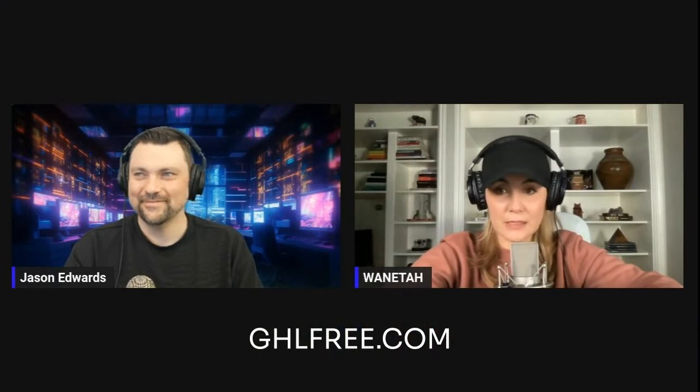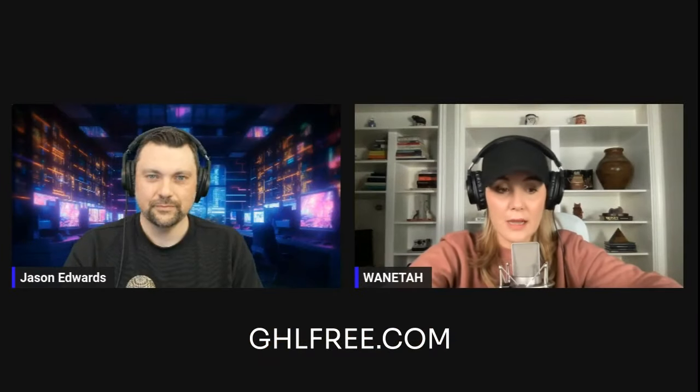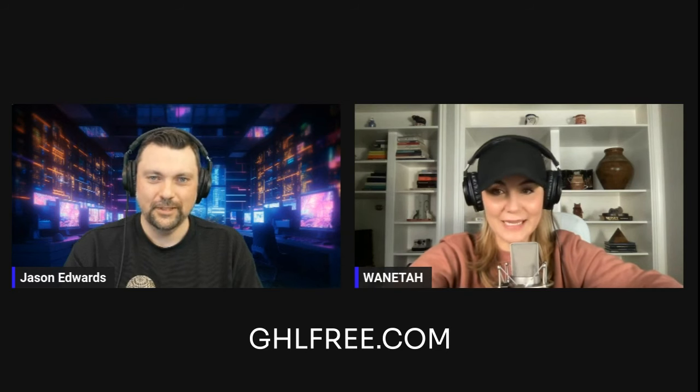Hey everybody, it's Juanita and Jason here and today we are going to continue with our rank and rent website. This is episode three of the series. If you haven't seen episode one, you can watch it here. If you haven't seen episode two, you can watch that one there. Where we left off was Jason showed us how to structure pages and add content. I've duplicated those pages, added the content, and now we are needing to add forms, which is what he is going to show us today.